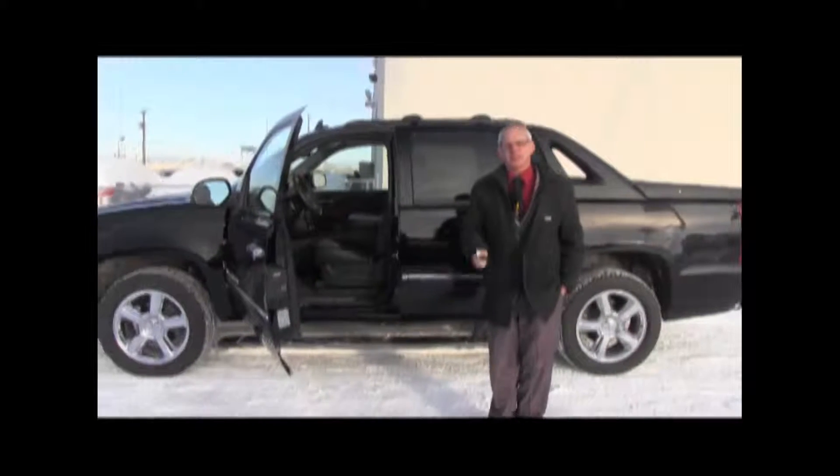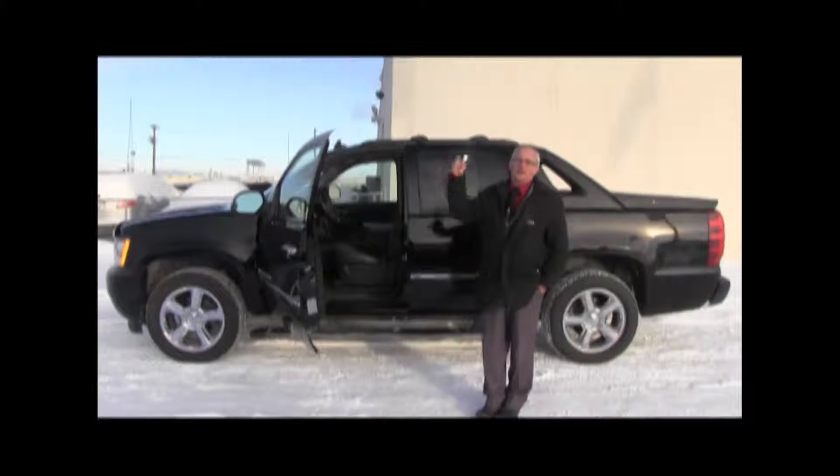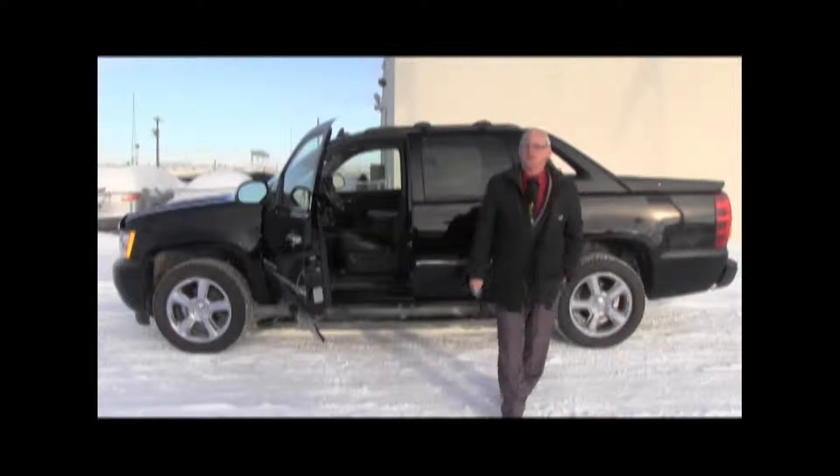Come on down and see me. Steve Tallien, Lakewood Chevrolet, 9150 34 Avenue. I need to see you here. Give us a call 780-462-5959. We'll look forward to seeing you. Thank you.